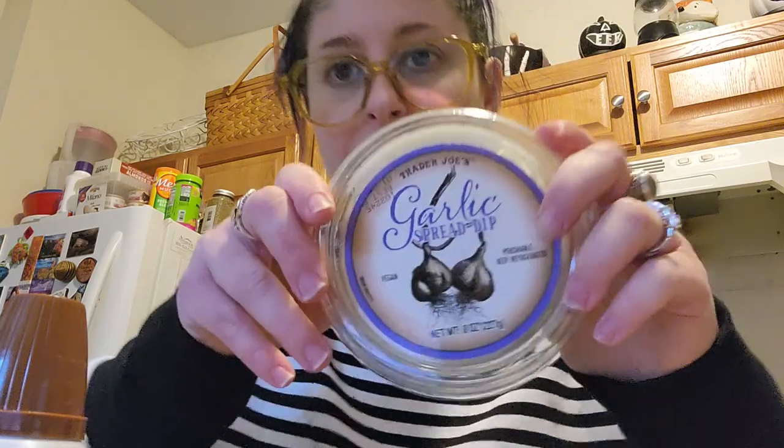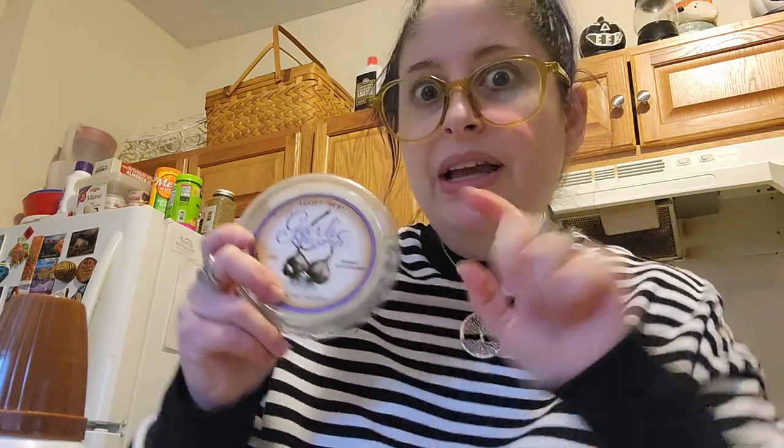One thing I got that I use with the slaw is this garlic spread — it's meant as a garlic dip or spread, but I use half of it with half mayo in the coleslaw mix, then add a bunch of spices. Craig and I are huge garlic lovers — if a recipe calls for two cloves, we use five. We've gotten this once before and it's incredible on slaw, on sandwiches, anything. Highly recommend.